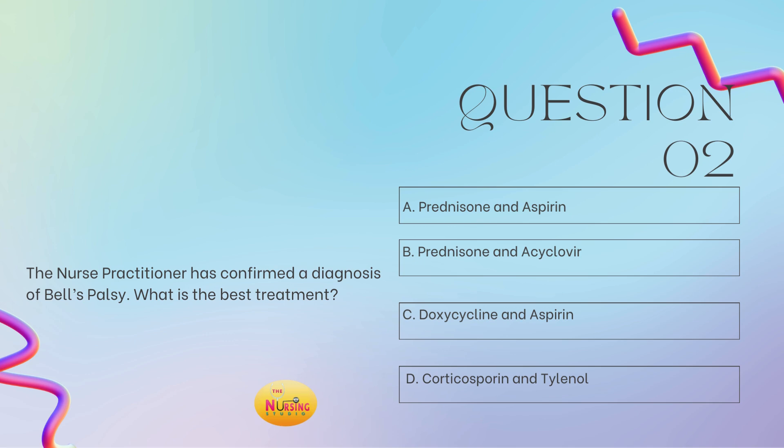What is the best treatment? If it's asking for treatment, you need to run it back and see if they have provided you with a diagnosis. In the event that they have not, you need to run it back a step further and find the assessment findings so you can determine the diagnosis, because we have to know what it is to be able to treat it. So here, we have a diagnosis of Bell's palsy. How do we treat Bell's palsy? Your best answer is B, prednisone and acyclovir — remembering that Bell's palsy has a viral component and source, so that's where the acyclovir comes into place.